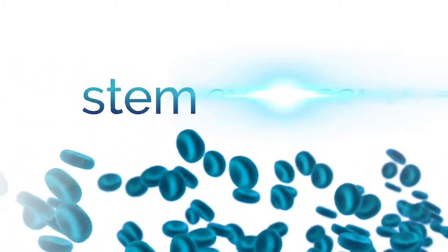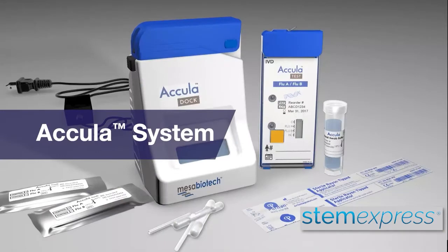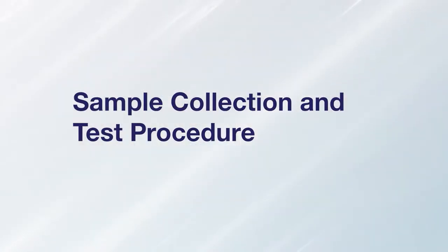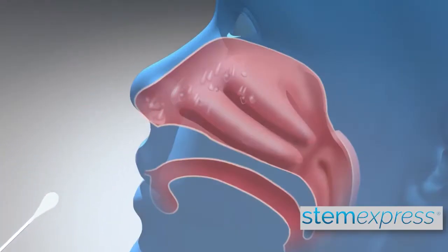STEM Express is proud to be a partner and a resource for businesses who are looking to develop COVID-19 testing plans to meet the rise of local, state, and federal testing mandates for employers.